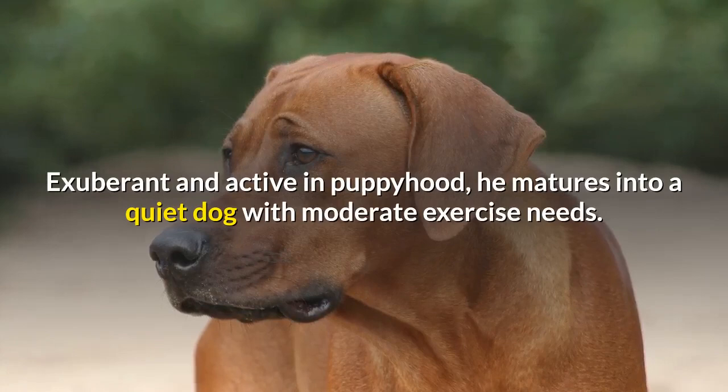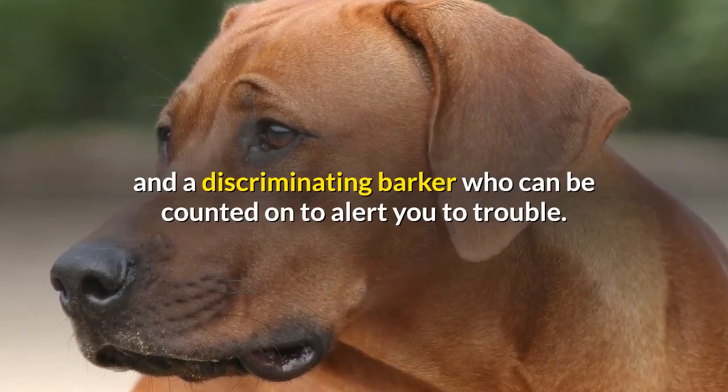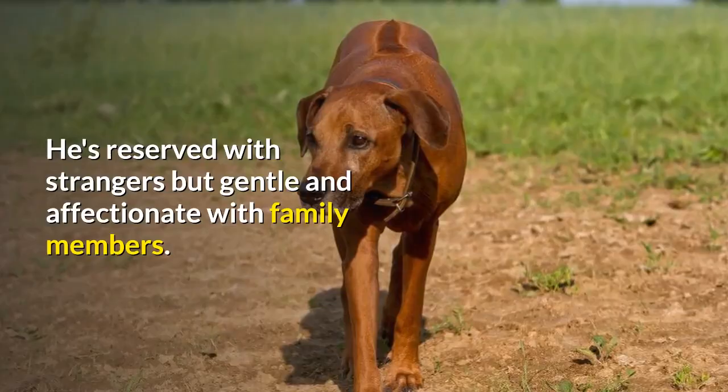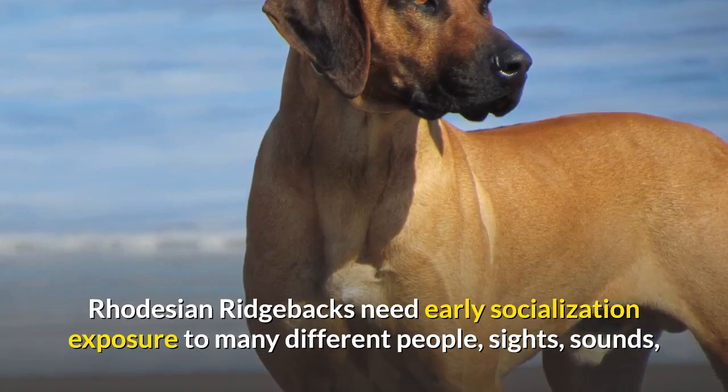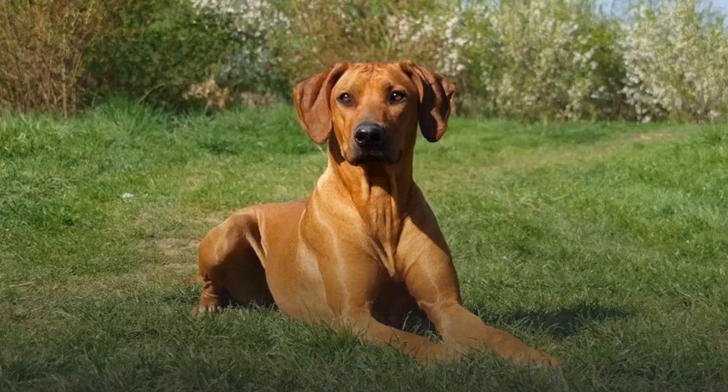Exuberant and active in puppyhood, he matures into a quiet dog with moderate exercise needs. The Ridgeback is protective of his home and a discriminating barker who can be counted on to alert you to trouble. He's reserved with strangers but gentle and affectionate with family members. Like every dog, Rhodesian Ridgebacks need early socialization — exposure to many different people, sights, sounds, and experiences when they're young. Socialization helps ensure that your Ridgeback puppy grows up to be a well-rounded dog.